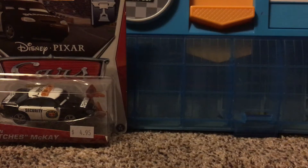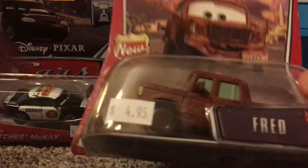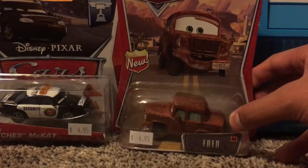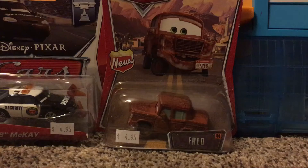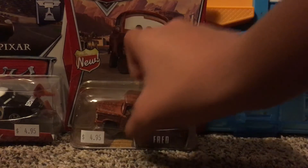Another one I got was the World of Cars Fred. I needed this one because the original Fred I have only has the bumper stickers on it. So it's great to have another one that is a part of the series. He's a lot bigger as well.